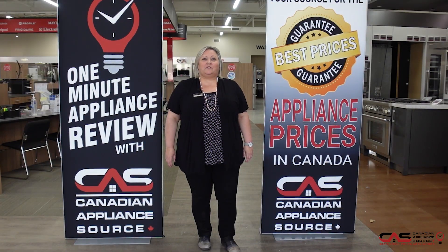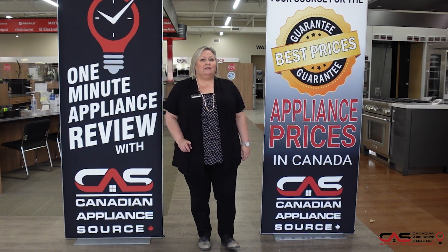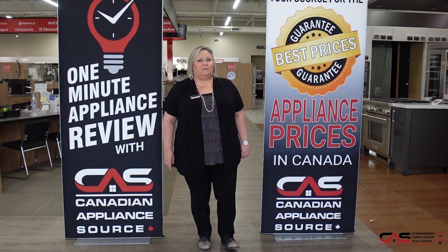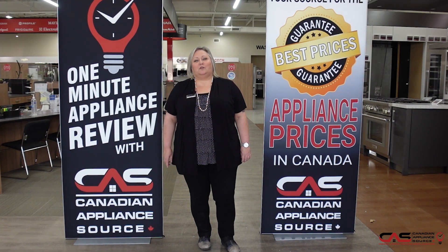If you have any other questions about this or any model we carry at Canadian Appliance Source, feel free to reach out to me directly by phone at extension 822, or you can visit us at canadianappliance.ca. Go to the bottom right-hand corner, open up a chat, and ask for Joanne. And don't forget — make sure you mention you saw me on One Minute Info for my VIP price on all appliances and even extended warranties.